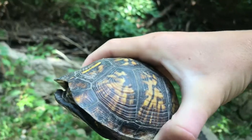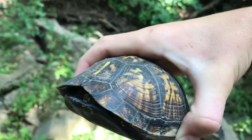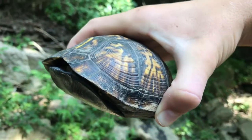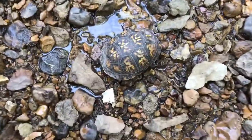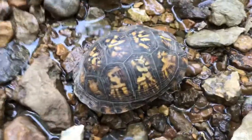We're gonna take this guy to where it's a little quieter because right now there's a lawnmower. I'm gonna video it a little bit more, get some cool shots, and then we'll let it go. We set him in the creek here a little further away from the lawnmower so you can hopefully hear better.